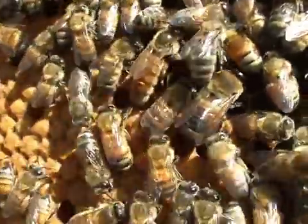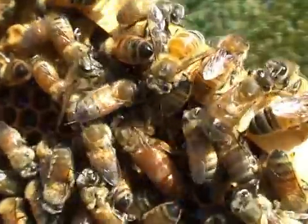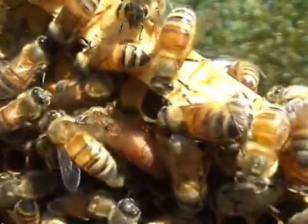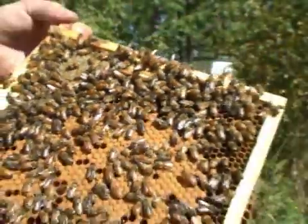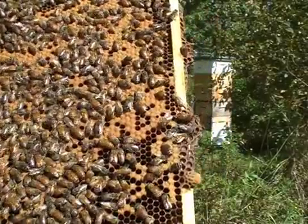See how gentle they are here? They're not upset. She's buried by all these other bees — they covered her for safety. Now I'm trying to see a bee dance, but they probably got smoked so they're just feeding.